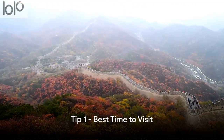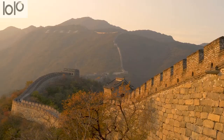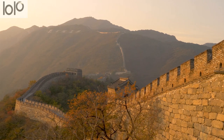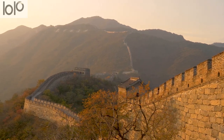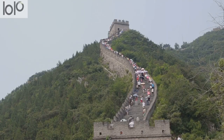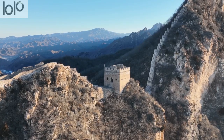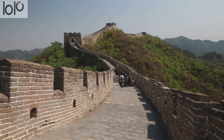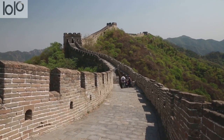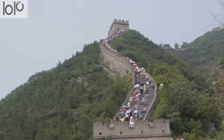Tip number one: the best time to visit. The Great Wall shines brightest during the spring and autumn seasons. Spring offers vibrant greenery and pleasant temperatures, while autumn showcases a stunning palette of reds and oranges. However, keep in mind that these seasons also attract larger crowds. Winter offers a majestic snow-capped spectacle, but it's bitterly cold. Summer provides clearer skies, but it can be quite hot and crowded, so timing your visit right can make a world of difference.